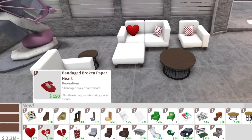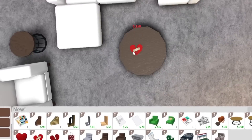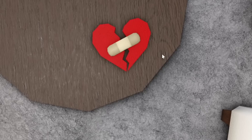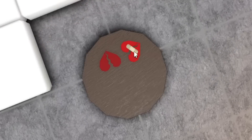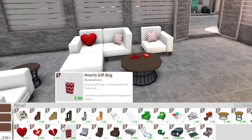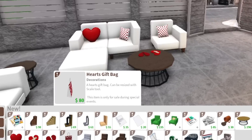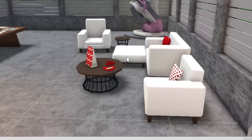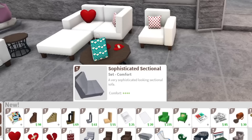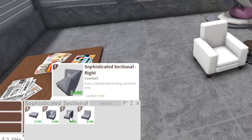Next we have bandaged broken paper hearts — someone got their heart broken and they tried to tape it back together, literally putting a bandage on it. There's also one without the bandage. Who broke this heart? The next item is a hearts gift bag, and I'm assuming it'll be usable at the gift wrapping station.